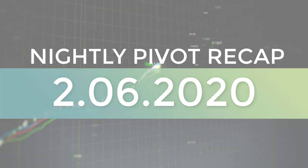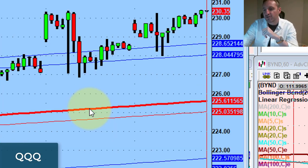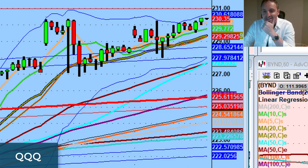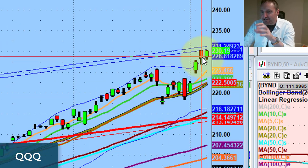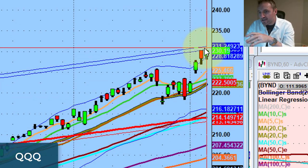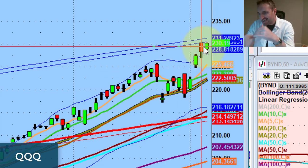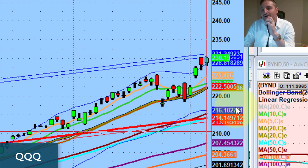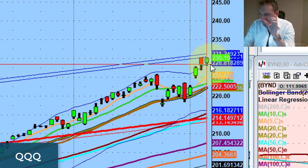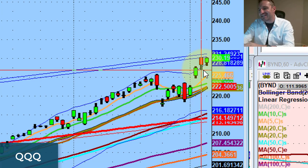Good evening everybody. Welcome to another edition of the AccessATrader.com nightly wrap-up show. Hope everybody is doing well. Let's talk about the macro view first, and then we'll dive into the day. Again, very important area — we discussed this area last night and this morning. The QQQs are kind of just bumping up into supply after a very big run, negating a lot more newer coronavirus headlines. Nothing has changed. From the macro point of view, it's either above the 231 area on the QQQs, or below yesterday's low.